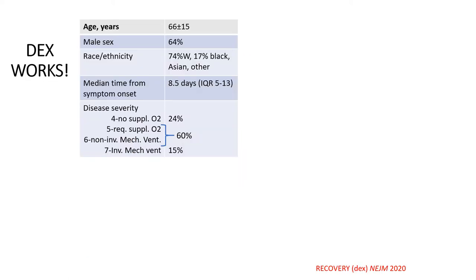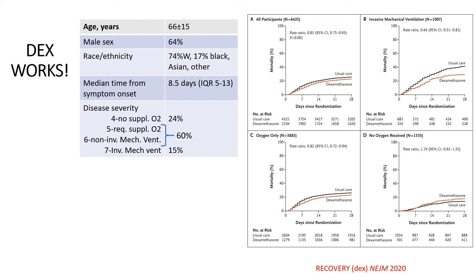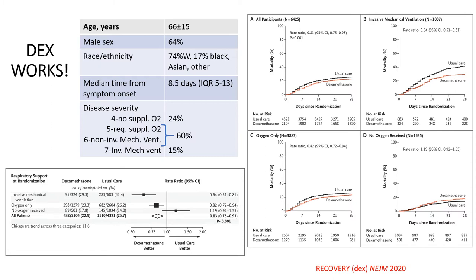The least controversial intervention is dexamethasone, and it clearly works. In the RECOVERY trial, individuals were randomized to a variety of interventions including dexamethasone. Compared to usual care, there was a clear survival benefit in multiple groups, but not in individuals just receiving oxygen. The forest plot shows that with invasive mechanical ventilation there was the greatest proportion of benefit, with an intermediate result for those receiving oxygen. There was a hint of harm from dexamethasone and excess infections in the no-oxygen group.